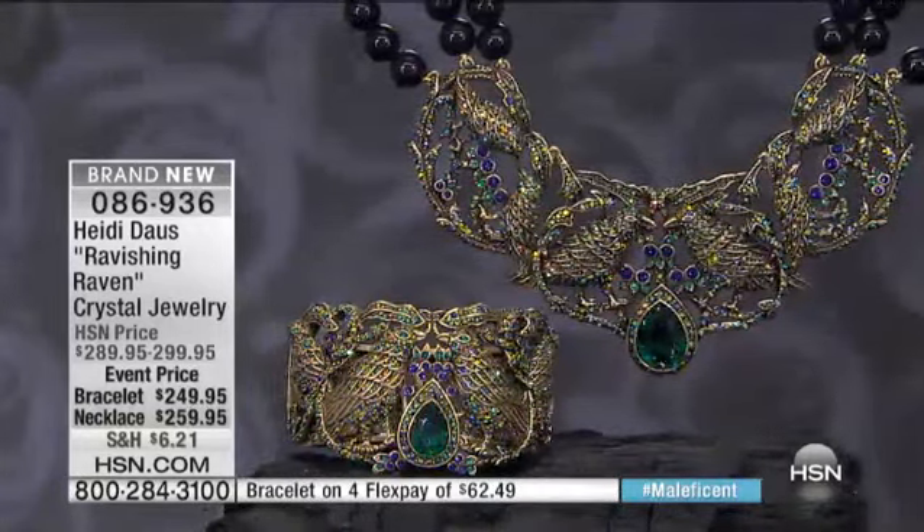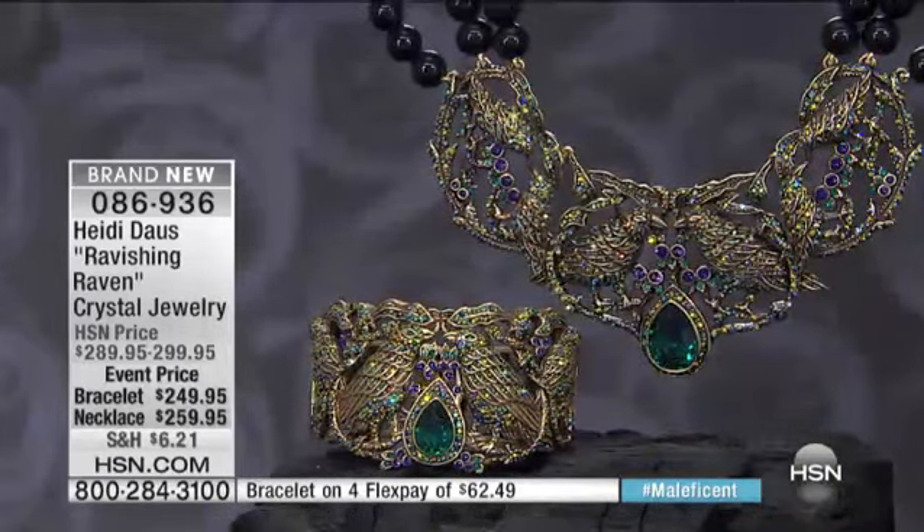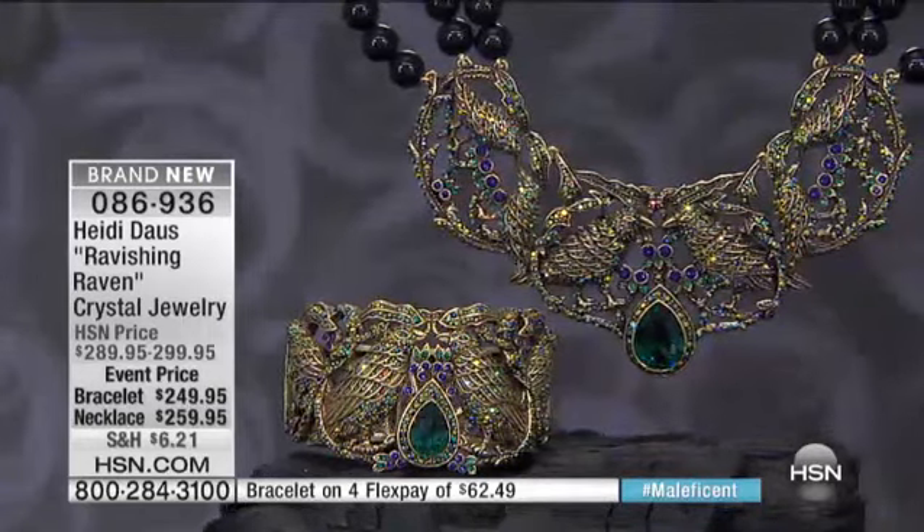But now we need to talk about The Raven — The Ravishing Raven, a brand-new collection in the spirit of the movie Maleficent. This is item 086936. When you see the movie, you'll really get to see the sidekick that is The Raven and exactly what The Raven does. This is a really superb suite of jewelry centered around this.